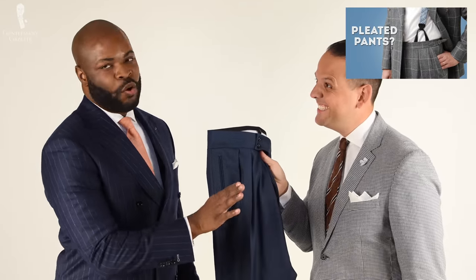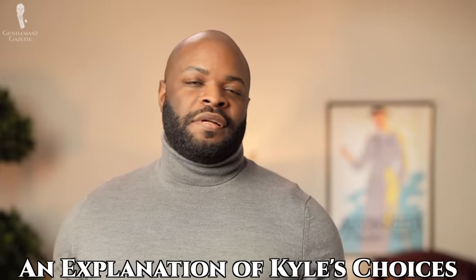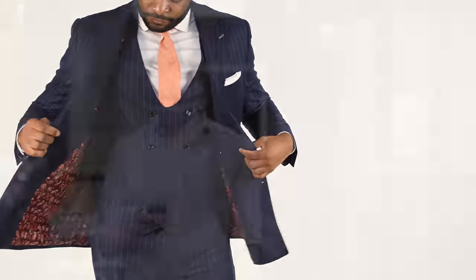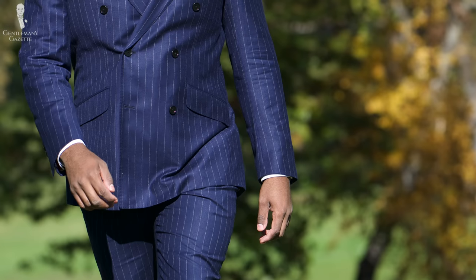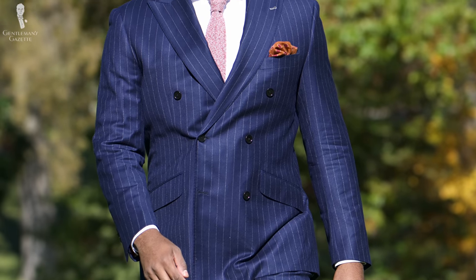Finally, the suit trousers. Unlike Raphael, I'm not a big fan of pleats, so I chose a flat front finish with a side tab closure and no cuff. As for why I chose double-breasted: in short, it remains one of my favorite suit jacket features. As our world gets more and more casual, I find that the double-breasted jacket is iconic, sophisticated, and always a head-turner.